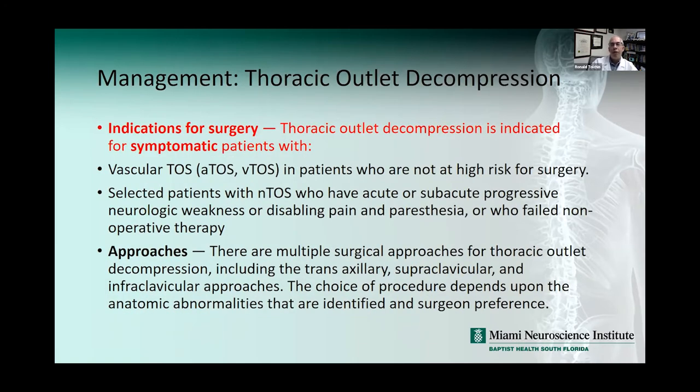Indications for surgery: thoracic outlet decompression is indicated for symptomatic patients with either arterial or venous TOS who are not at high risk for surgery, or selected patients with neurogenic TOS who have acute or subacute progressive neurologic weakness, disabling pain and paresthesias, or who have failed non-operative therapy. In my patient population over almost 30 years, I've sent maybe five to seven patients for TOS decompression. You have to send them to centers where vascular surgeons have done many of these cases. Multiple surgical approaches include transaxillary, supraclavicular, and infraclavicular, depending on anatomic abnormality and surgeon preference.